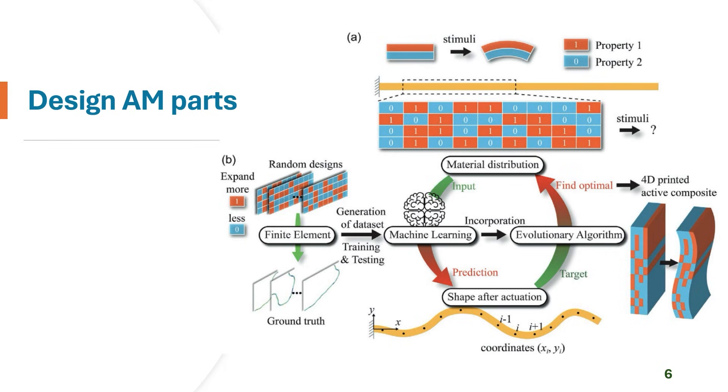This figure illustrates a methodology using machine learning and optimization to design 4D printed active composites — parts that change shape when subjected to external stimuli. The framework starts with random designs of material distribution and uses finite element (FE) simulation to predict shape after actuation, generating training data. A CNN or RNN is trained to predict shape change given material distribution input — the RNN achieved an R² of 0.99. The trained model is then incorporated into an evolutionary algorithm that solves the inverse design problem, finding the optimal material distribution for any desired target shape.